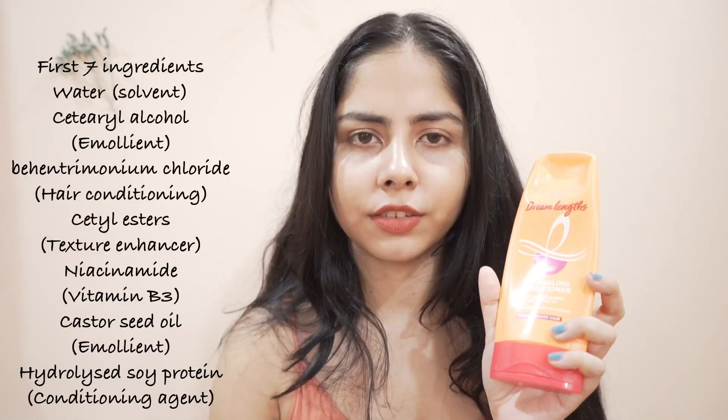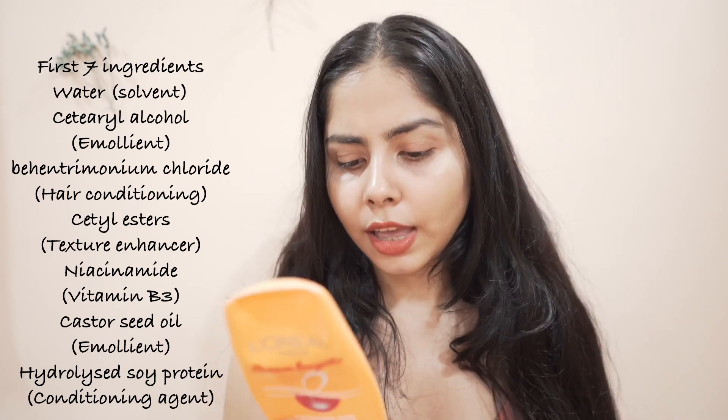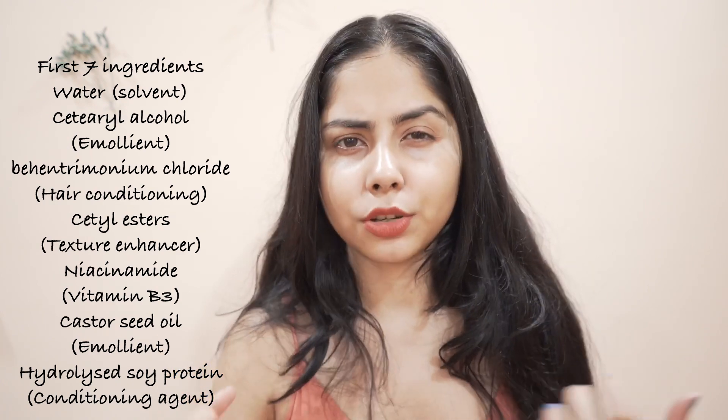The next thing is this conditioner — I finished it and I liked it very much. If you're avoiding silicone in your hair care products, don't go for this conditioner or any of these products, because they are not silicone-free. I used silicone-free products for a long time and then my hair started getting frizzier, so I wanted to try silicone. I'll do a comparison between the silicone-free period and the with-silicone period.